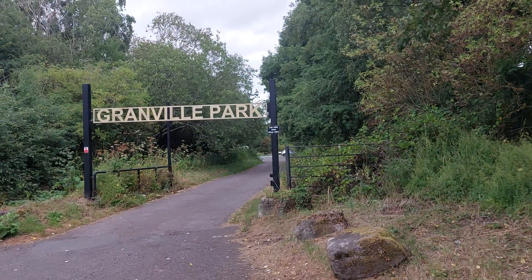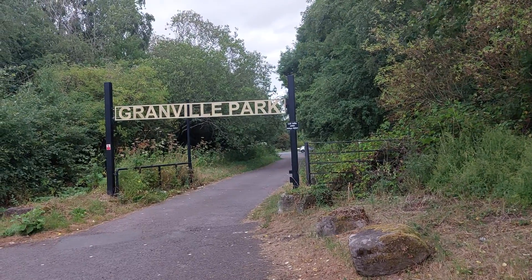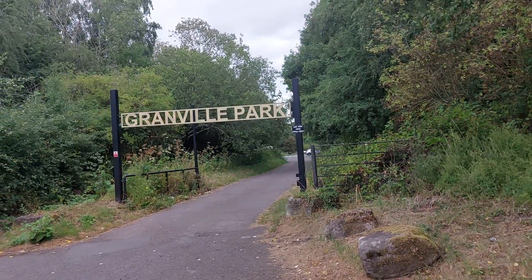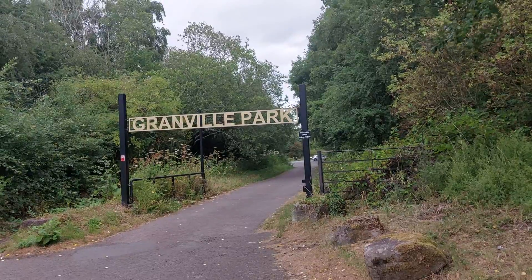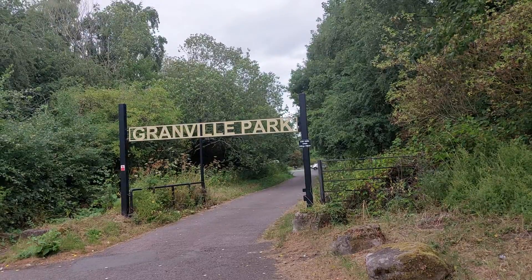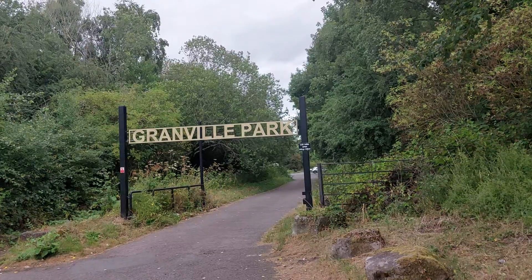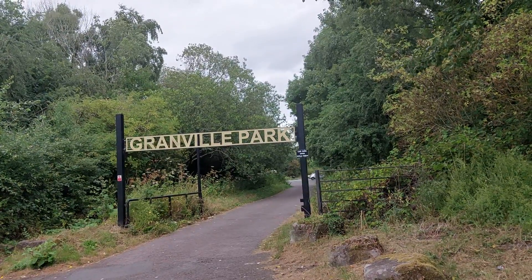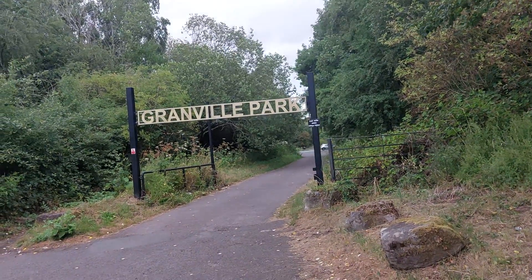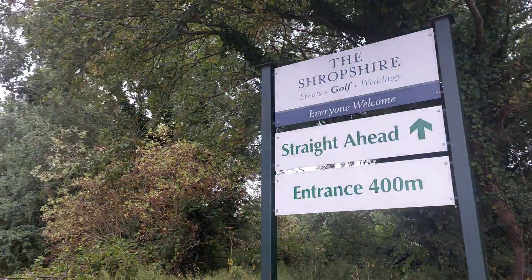Greetings and welcome to another video. It's Saturday 23rd July 2022 and welcome to Granville Park. Today is the first time I've ever visited Granville Park. If you're interested in how I found myself here today, feel free to watch the previous two videos I made earlier this afternoon. The entrance to Granville Park that you can see in front of me is right next door to the entrance to Shropshire Golf Club.